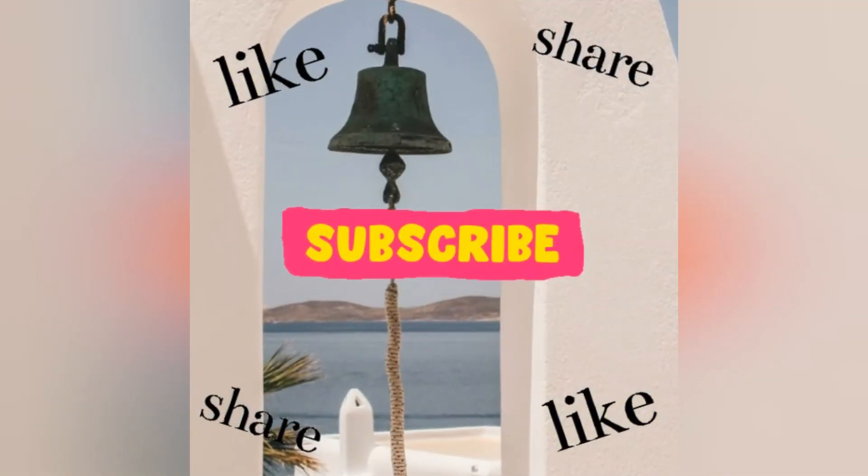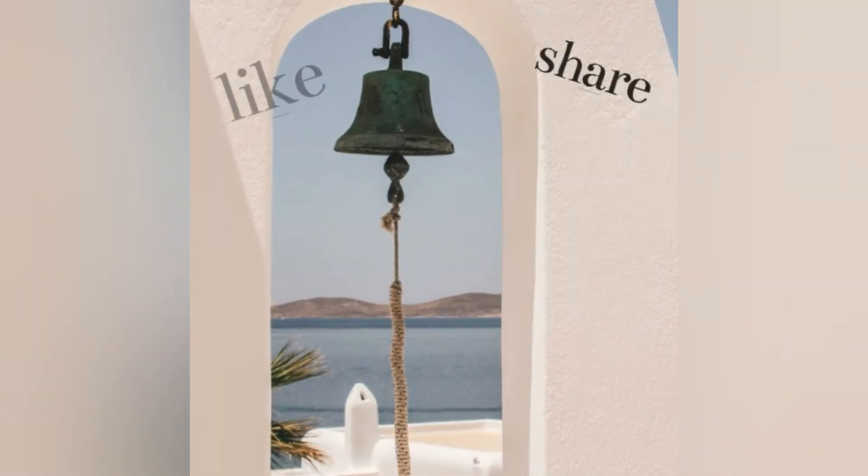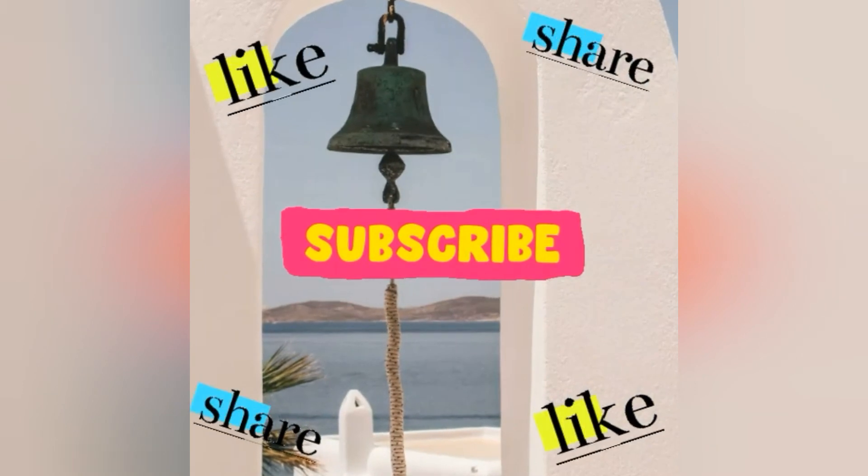Don't forget to subscribe, give us a like, and click on the bell so that way you can get notifications when we upload a new video.